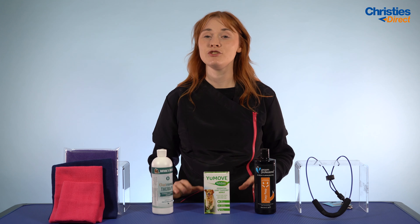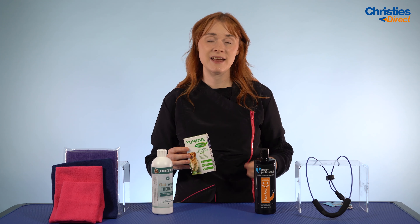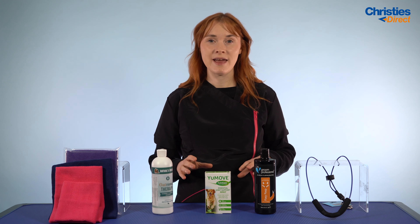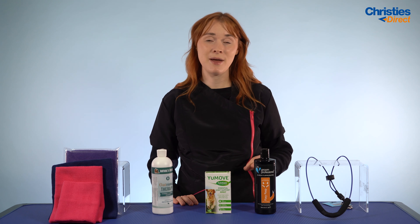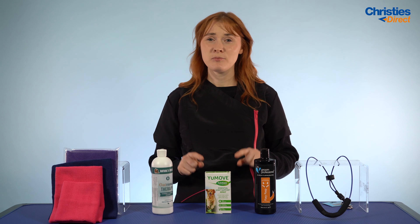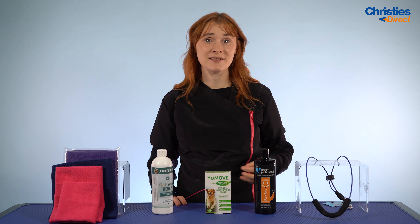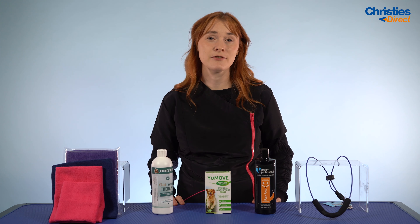The next product we have is YouMove by Lintbells. This is a natural premium formula designed for older or stiff dogs and it comes in one tasty chewable tablet. It works in three different ways: it helps to promote long-term joint health, soothes any stiffness, and aids mobility. It's been proven to work in just six weeks, due to ingredients such as cold-extracted base, green-lipped mussel, and glucosamine for dogs.